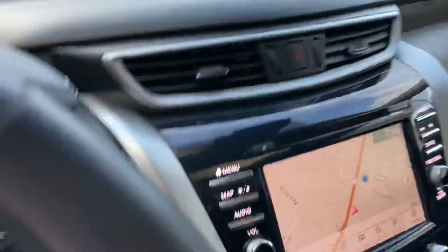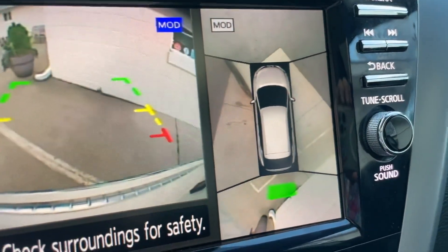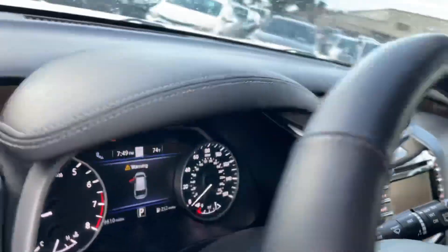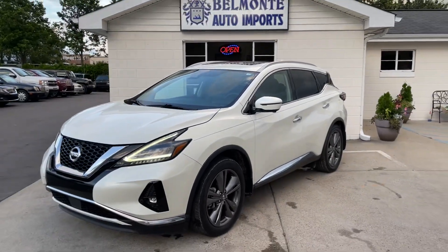It's got the reverse cam, but you also got the 360 helicopter view above you — very cool. Check us out at BelmonteAuto.com. Come see us, check us out.